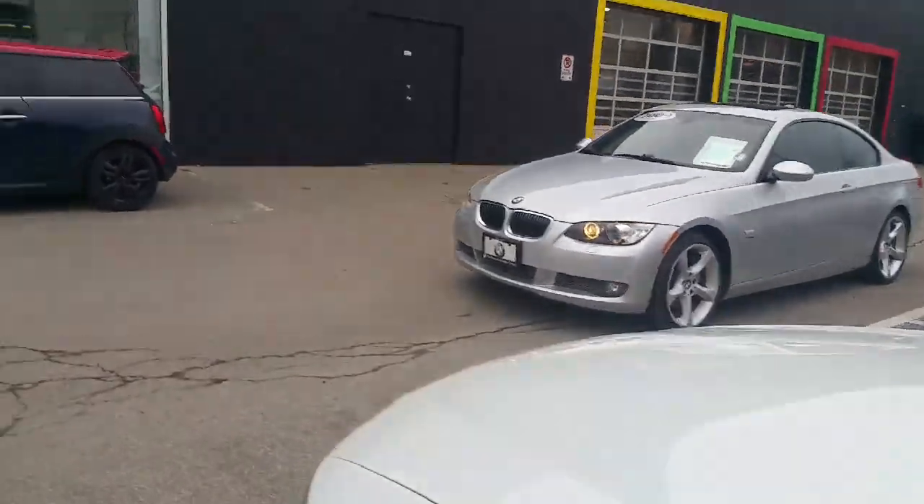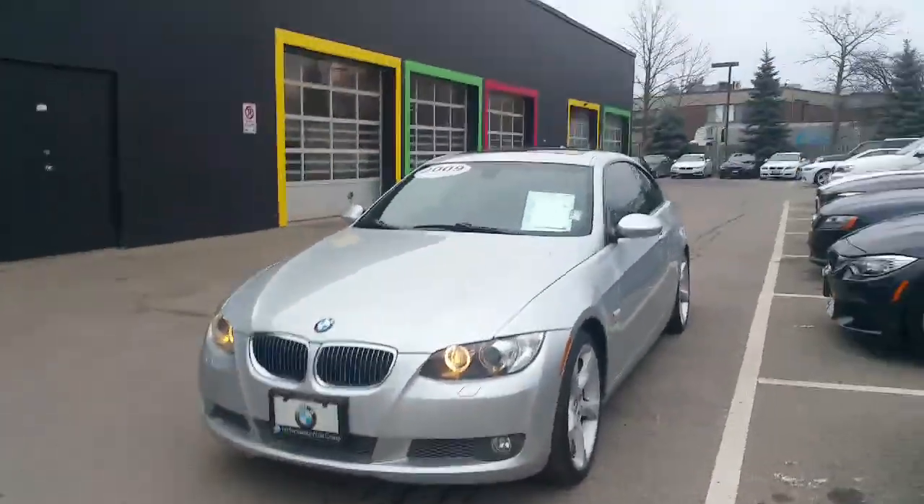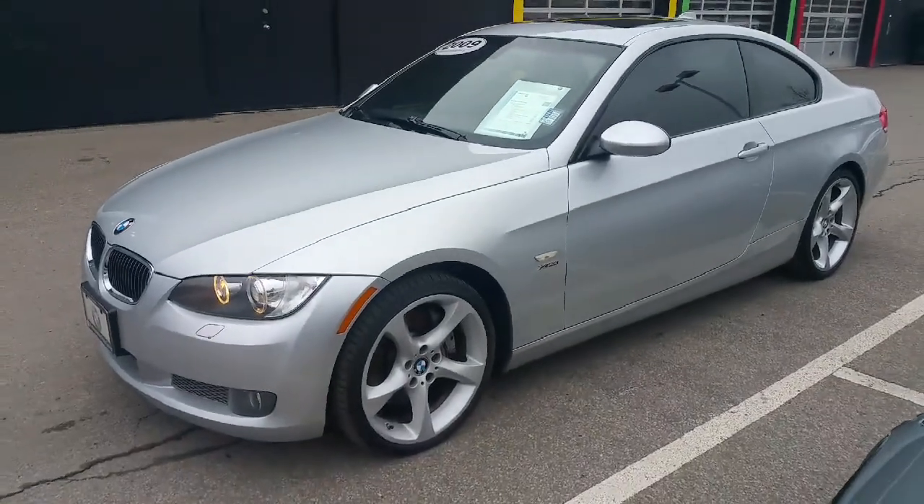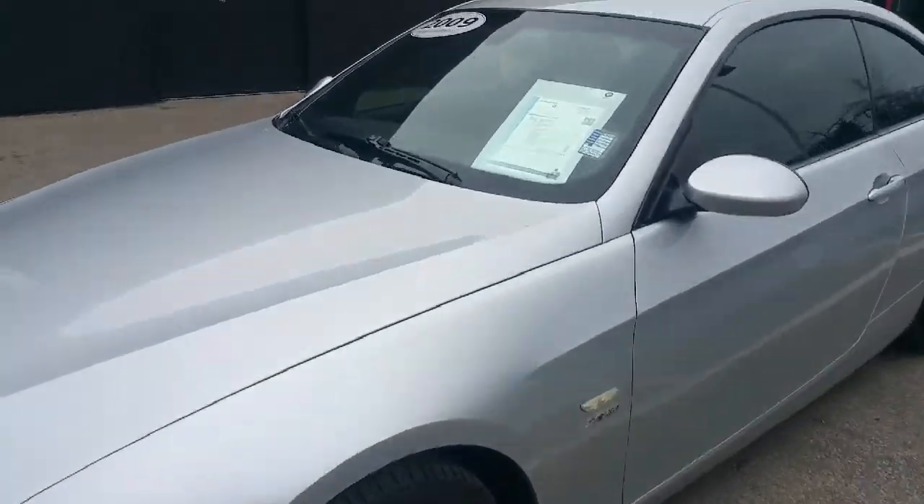The other one is the silver 2009 335 X-Drive. This one here has got the following options.